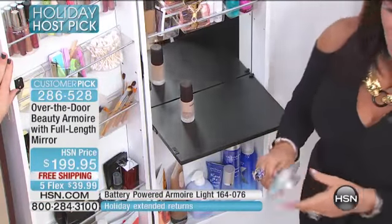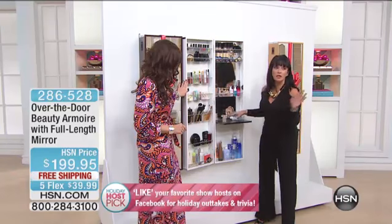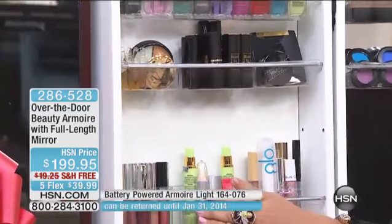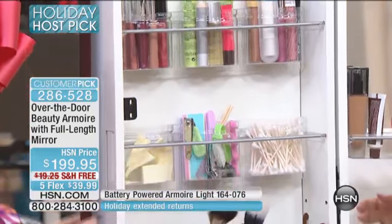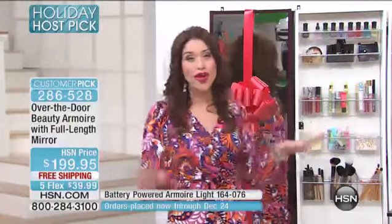This is our second generation — we listened to you. We made a lot of things different. All of these shelves are adjustable, so this really, truly adapts to your particular collection. You see these little holes? All of these pop out and you can adjust them according to your particular need. It's really going to be perfect just for you. It is so smart. And the time that you will save in the morning, just going to one destination where everything is.